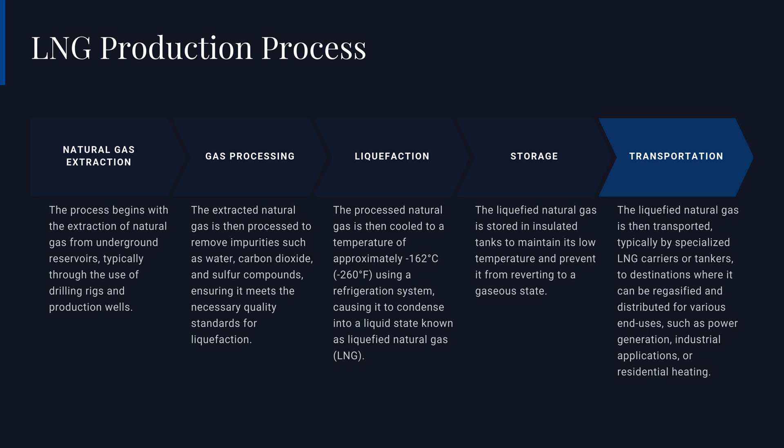The liquefied natural gas is then stored in insulated tanks designed to maintain the low temperature and prevent the LNG from reverting to its gaseous state. From these storage facilities, the LNG is loaded onto specialized LNG carriers or tankers and transported to destinations around the world, where it can be regasified and distributed for end uses such as power generation, industrial applications, and residential heating.